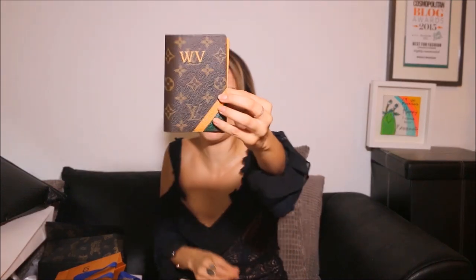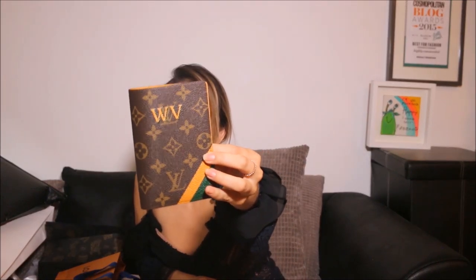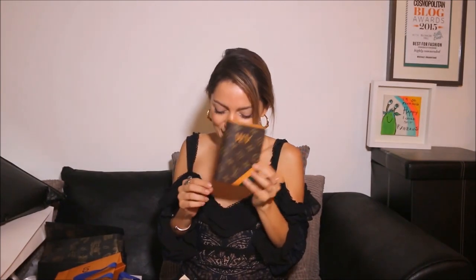Louis Vuitton! Oh my god, oh my god — look at that! A passport holder with my initials on it — WV, Whitney Valverde — Louis Vuitton! Thank you so much. It smells so good and I love the colors. Any chic traveler wants one of these. This is amazing — what a lovely month! Thank you to all the brands who sent me these amazing gifts.